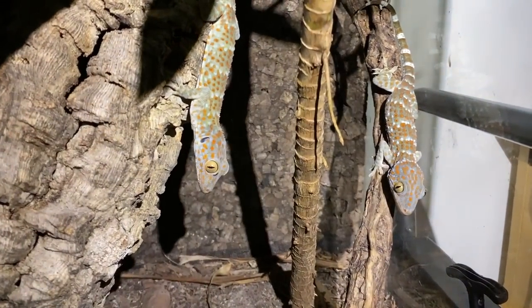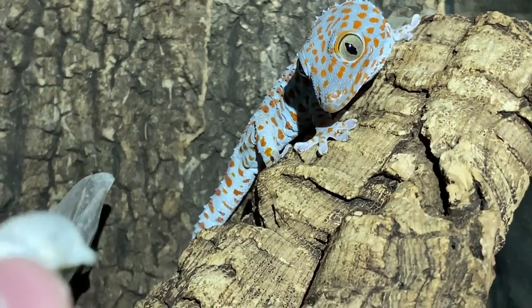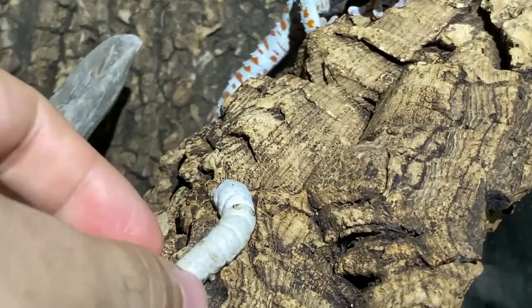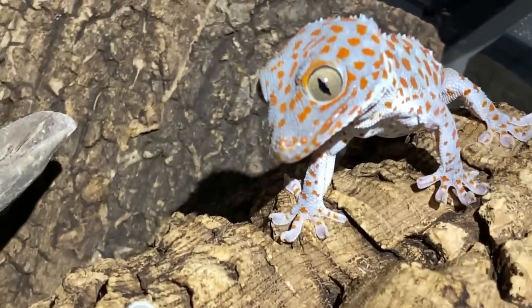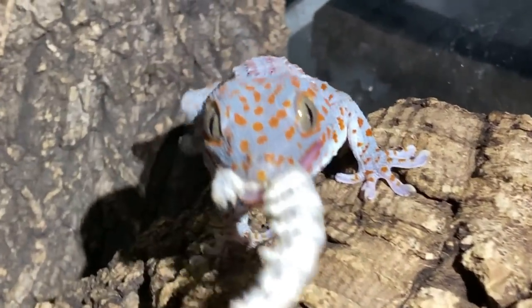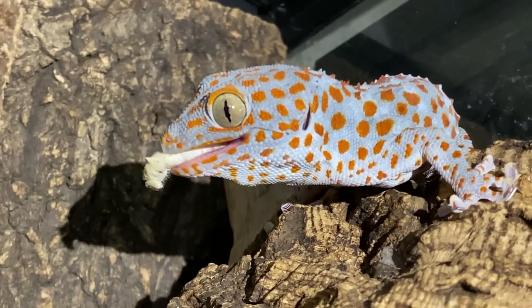That's a happy tokay right there, everyone. Are the tokay twins the last ones? Here you go, it's for you, go for it. Nom, nom, nom. Good girl.